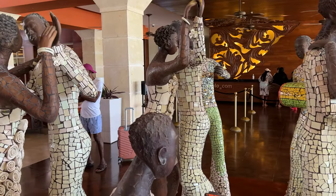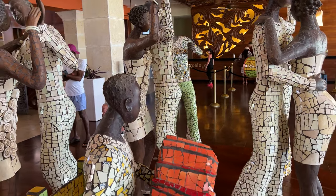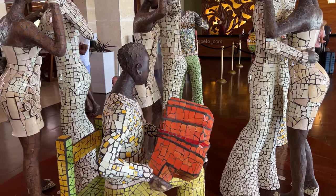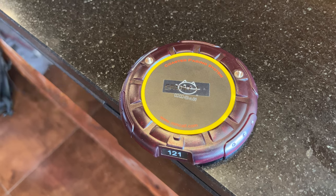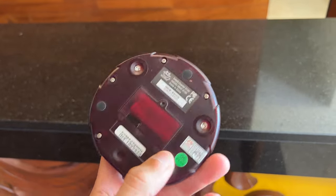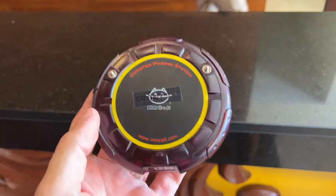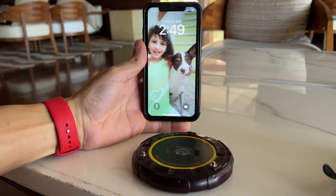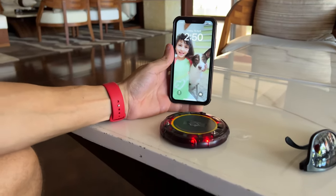The first thing we loved about our stay in the all-inclusive Bávaro Palace was right out of the bat at check-in. A clever thing they do is give you a pager that notifies you when your room is ready. This was the first time we'd seen this in any Punta Cana resort and it was very convenient. This pager allowed us to enjoy the resort without having to come back to ask if a room was ready — we just knew it when the pager buzzed.